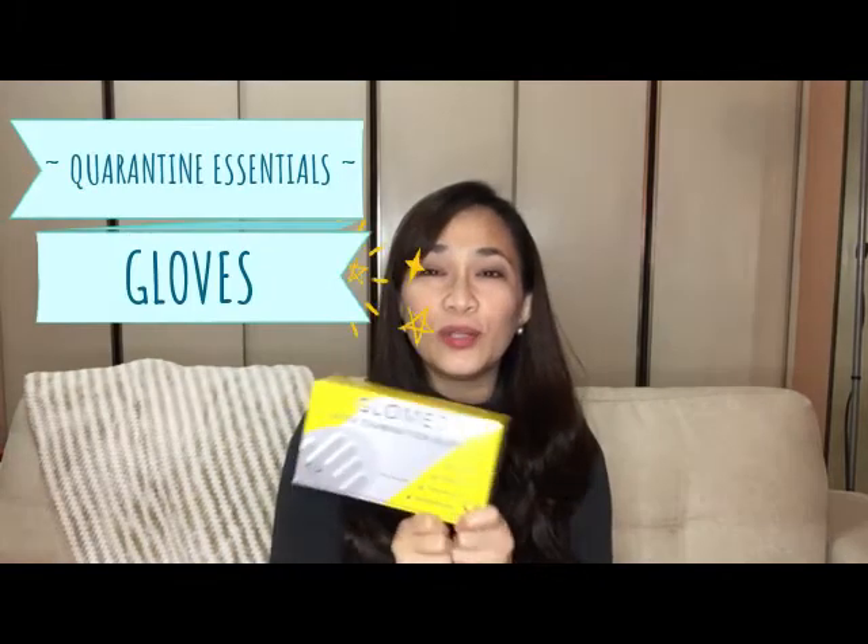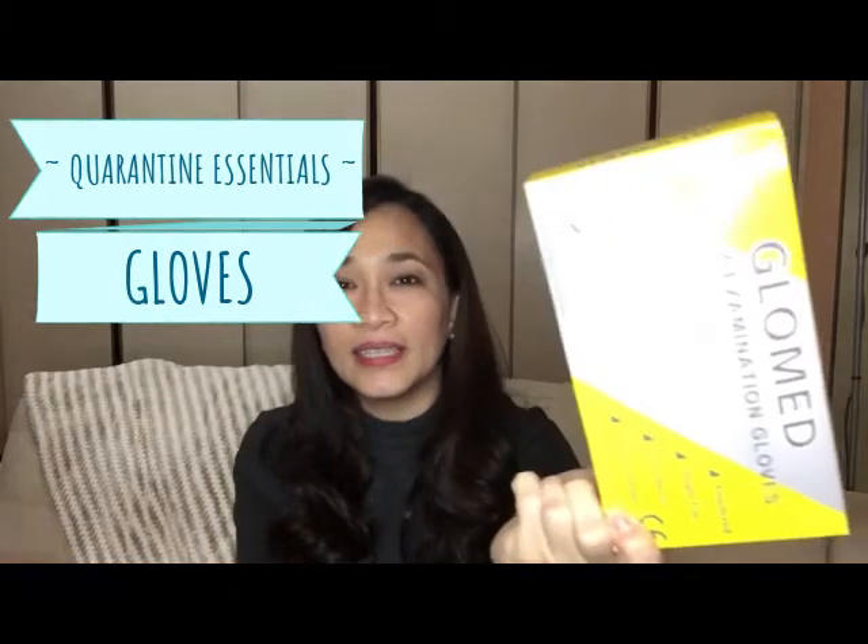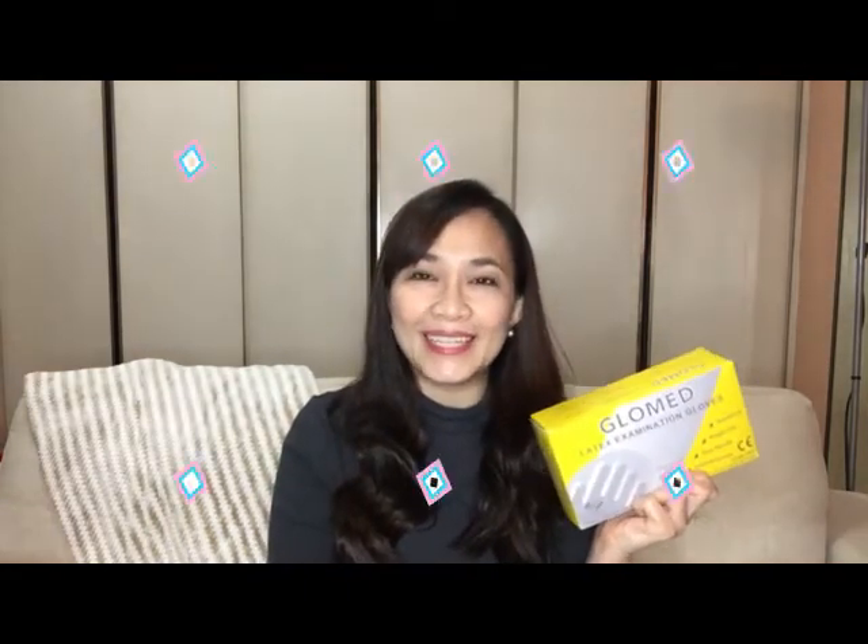Next is gloves. Although I don't actually use them, I bought some just in case I'll be needing one. They're disposable — you can use them if you need to clean something you know is dirty, so your hands are more protected, and then just throw them away when you're done cleaning. Others use them at the supermarket, but I feel it's not really necessary for that. It's up to you.